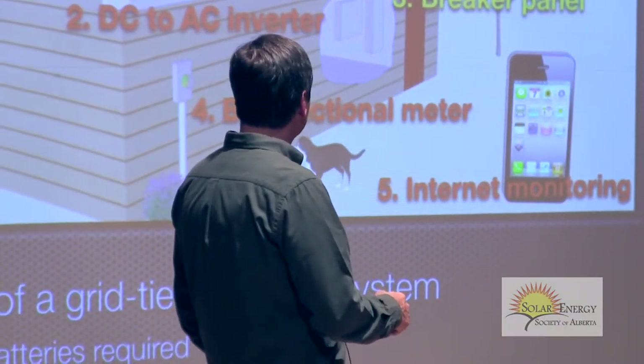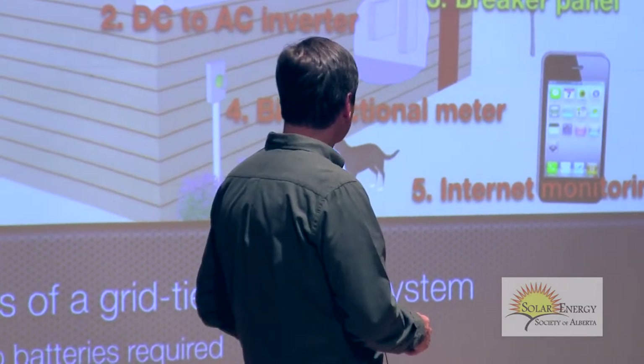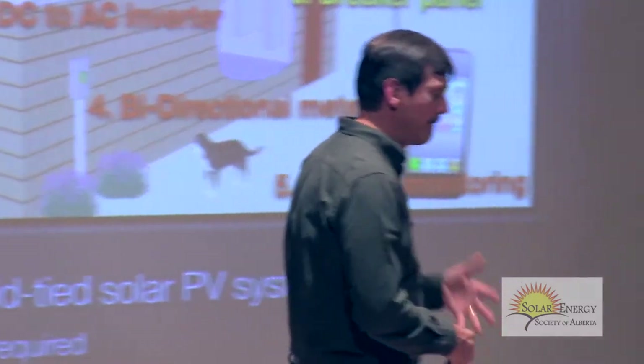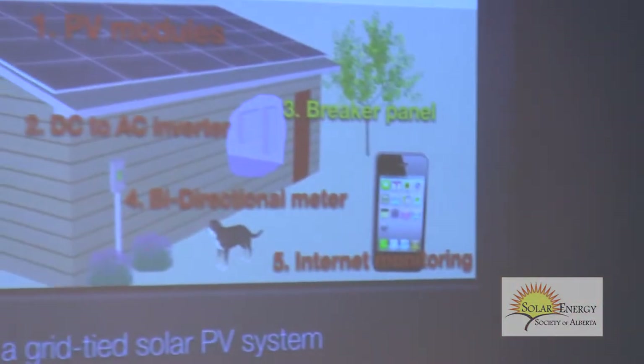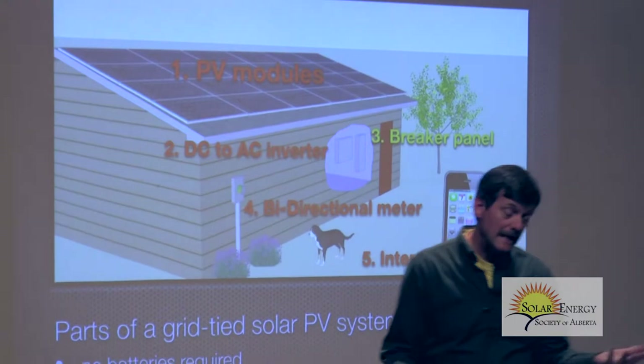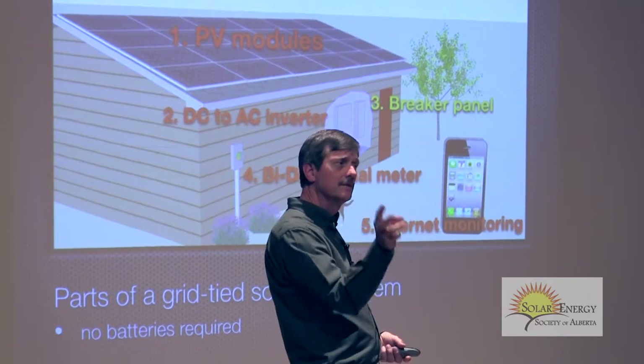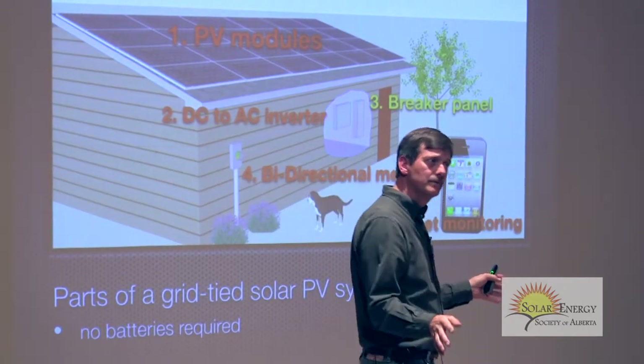The modules create DC — direct current, like a battery. That runs into what's known as an inverter, which changes the DC voltage and current to AC, alternating current. The reason is that you don't have any appliances in your home that run on DC — all your appliances are AC, so it converts it for you. Then it feeds into the breaker panel, which you already have. You might need to add a double-pole breaker — 15 or 30 amp — depending on the size of your system.